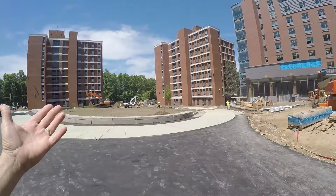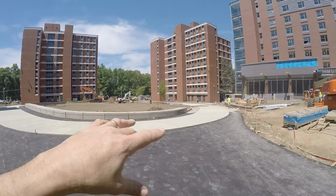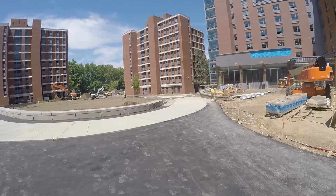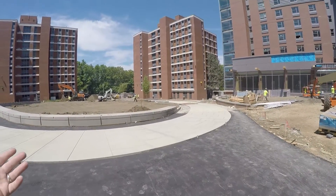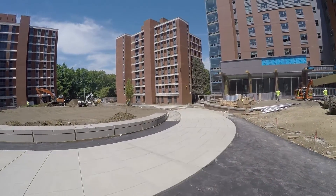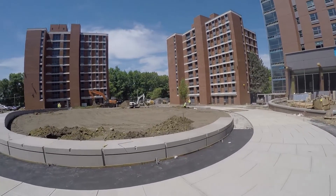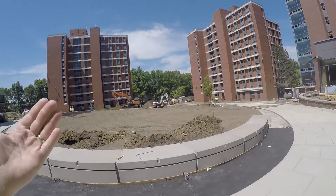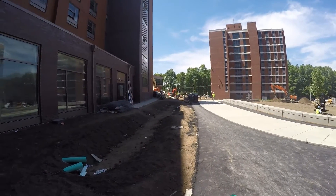This is going to be the vehicular entrance — you can see it'll be a nice radius turnaround. It's the same installation we were just looking at, except here it's a concrete walk and the pavers will be on either side of the walk. Again you have the precast retaining wall, and you can see the plantings are starting to go in.